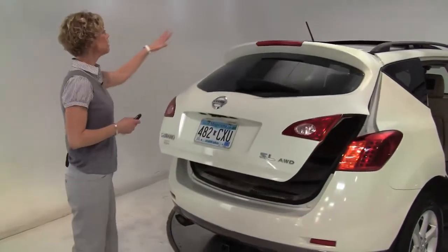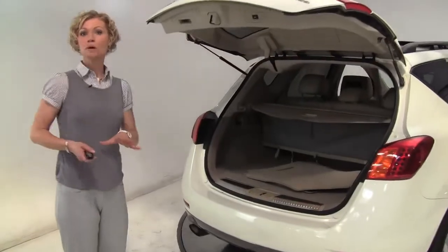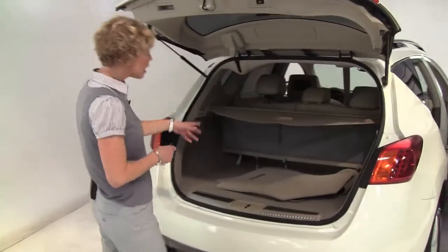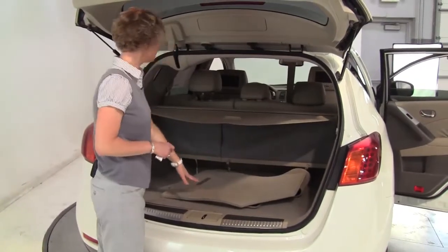Power rear liftgate, privacy glass in the back, tow trailer hitch. This will tow about 3,500 pounds. Nice amount of cargo space, retractable cargo area net, full set of carpeted floor mats.